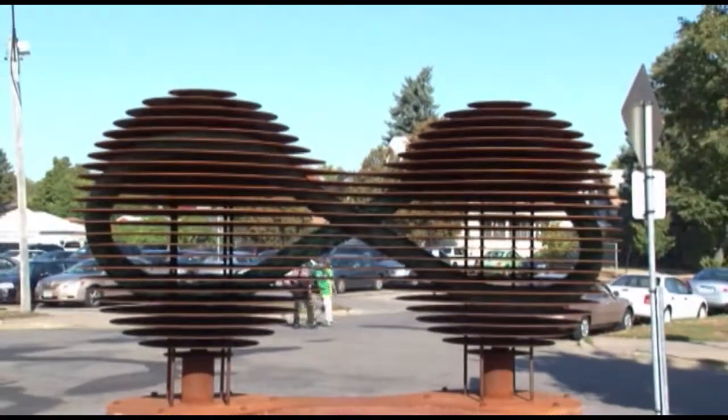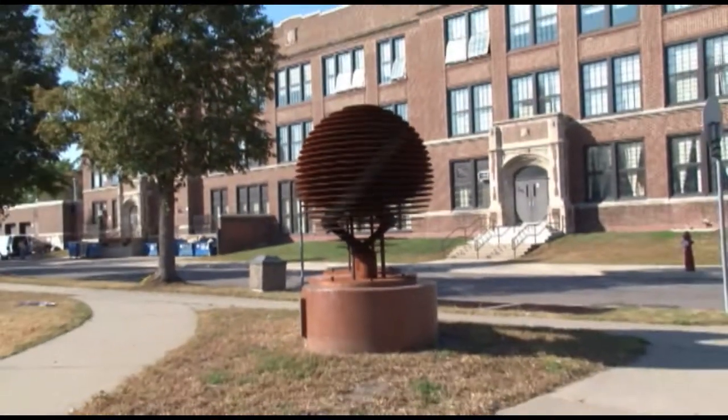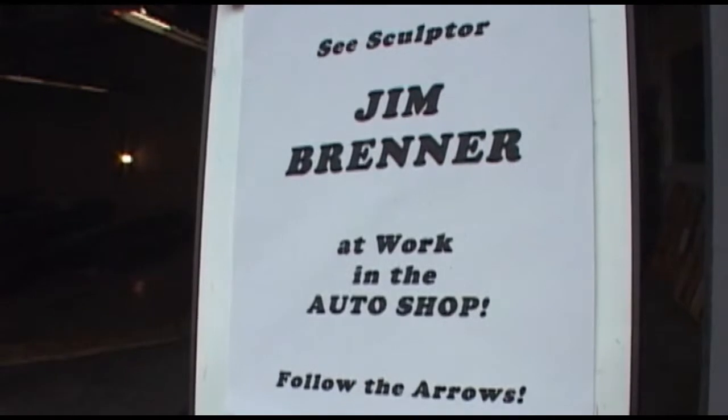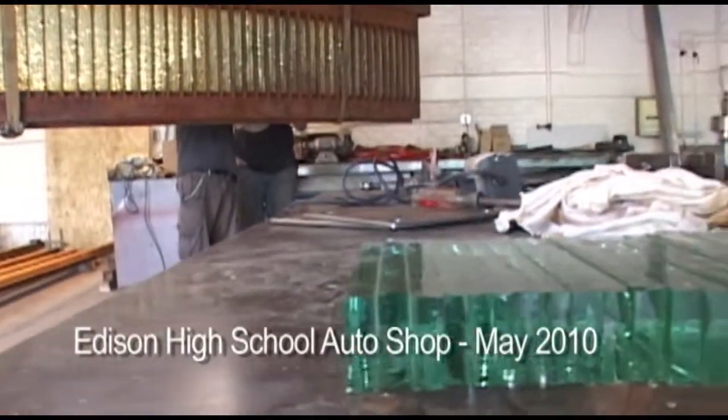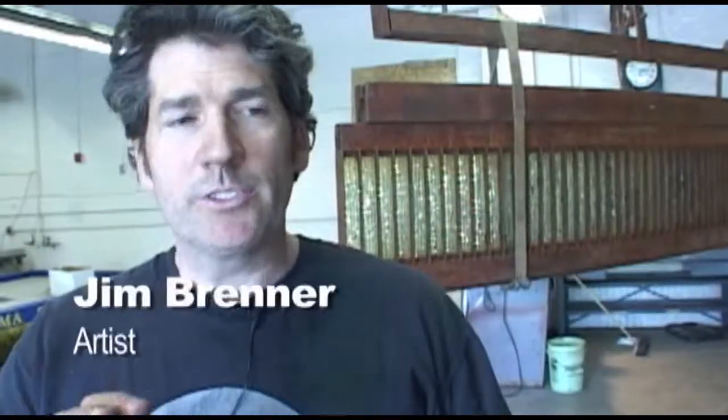The neighborhood energy and the neighborhood support for the project have been really amazing. We are using our auto shop for him to stage the installation of these two projects. We are going to have steel, glass and light sculptures that will talk to each other visually across the park and they'll all have a uniform continuity in their styling and how they're put together.